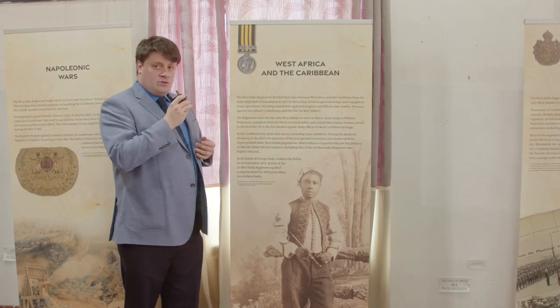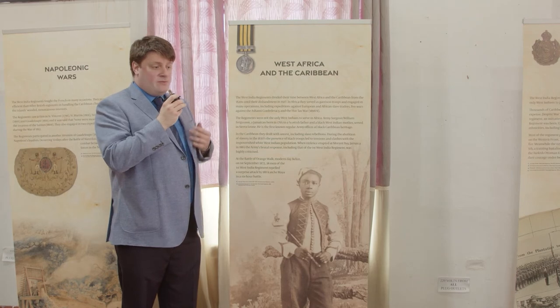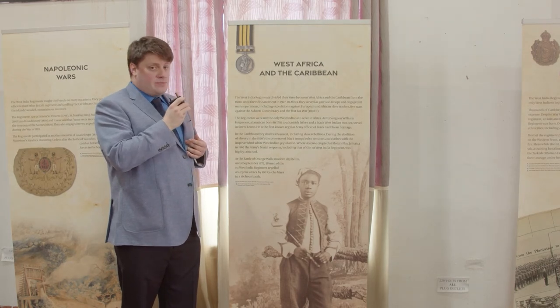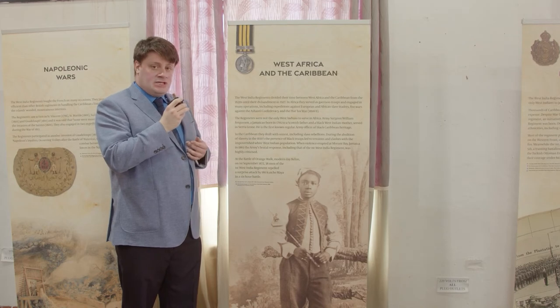It was thought that West Indian servicemen could also serve quite well in West Africa, and thus for much of the century a West India Regiment — sometimes even two — could be found in the British colonies in that region. There they fought in a variety of wars, particularly against the Ashanti Confederacy.